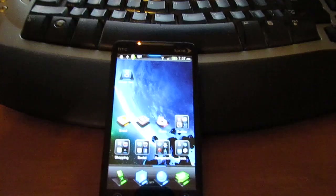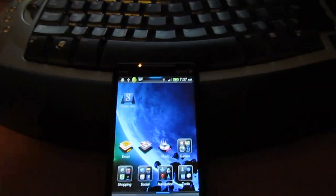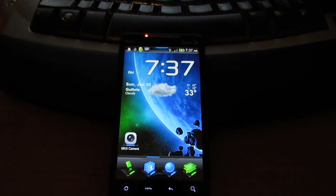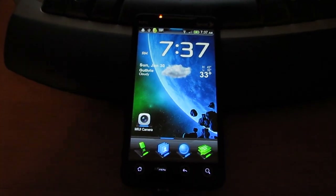And that'll do it — that's just a quick demo walkthrough of the new MyUI ROM. If you have any questions or comments, feel free to post them and I'll get back to you as soon as I can. Thanks for watching.